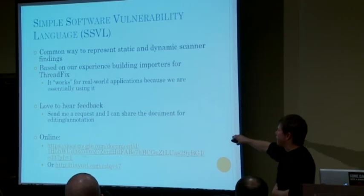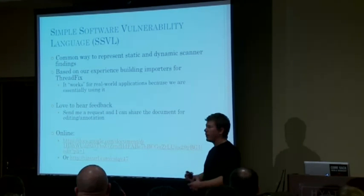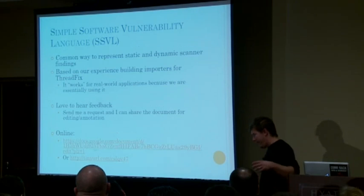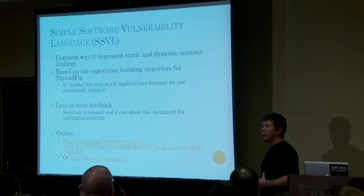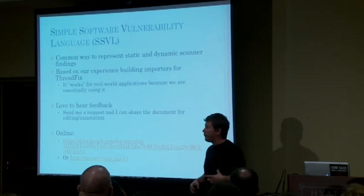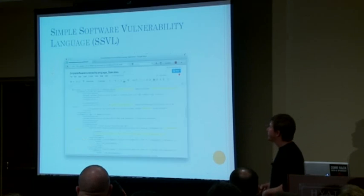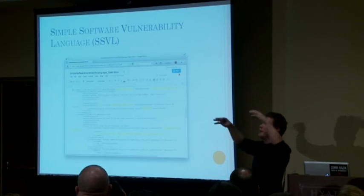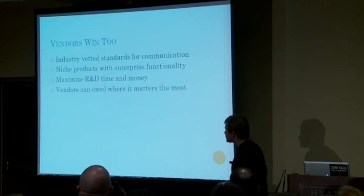If you're interested in taking a look at SSVL, it's a Google Doc — email me with your Google account and I'll make you an editor so you can go in and make comments or contributions. The advantage we have versus other efforts is we've done this from the bottom up, saying: I've created importers that consume data from all these tools, and here's the stuff I actually import and pay attention to. It's been battle-tested based on our interaction with all the static and dynamic scanner tools, versus something like SAFES which is from the top down, looking at what everybody's doing comprehensively.